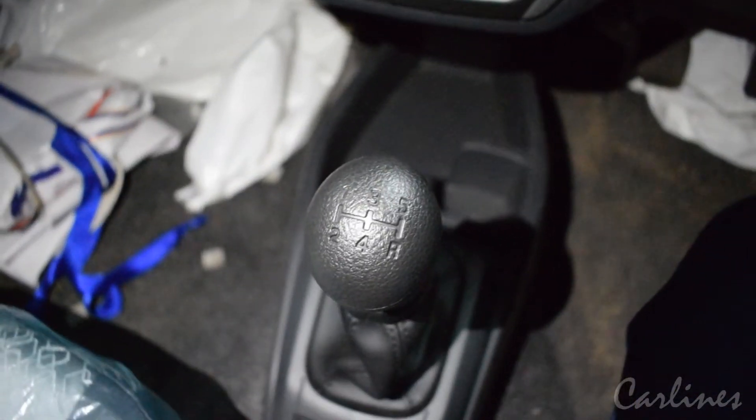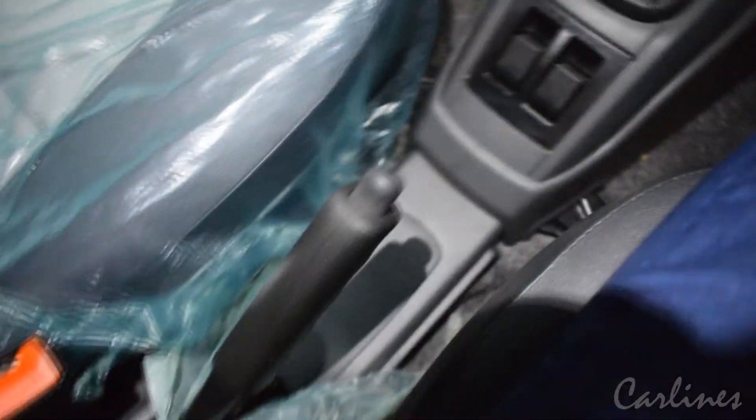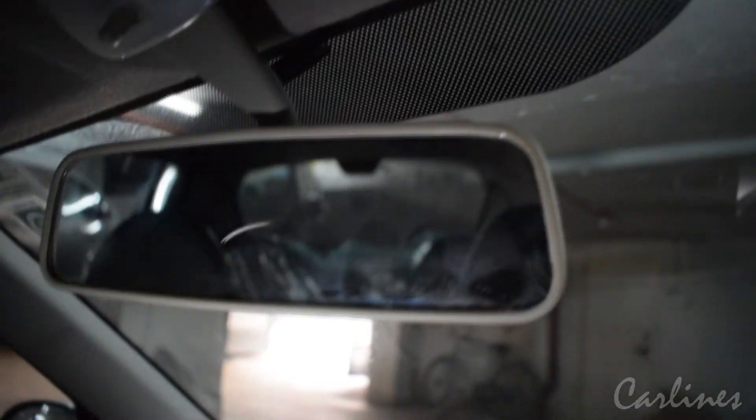5-speed manual transmission. Only the two front windows are automatic. There is a basic rear view mirror.